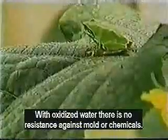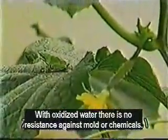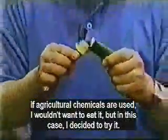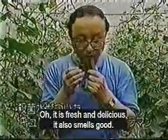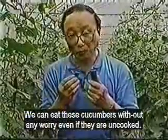Without the acidic water, chemical sprays would be needed. If chemicals were used on these cucumbers, I wouldn't want to eat one right off the vine. But in this case, I decide to try one. It is fresh and delicious and smells good. You can eat these cucumbers without worry, even without washing or cooking.